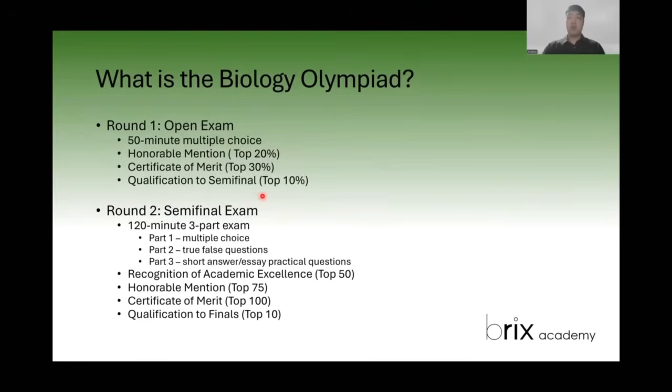Now, the semifinal — those that move on from the open exam — involves a 120-minute exam. It's a three-part exam with multiple choice, true and false, and short answer essay type questions. When I looked at it, it's very similar to a graduate school biology exam, so it's at a much higher level. It's not going to be the same as a typical multiple choice question — it requires more thinking and more overall picture analysis.